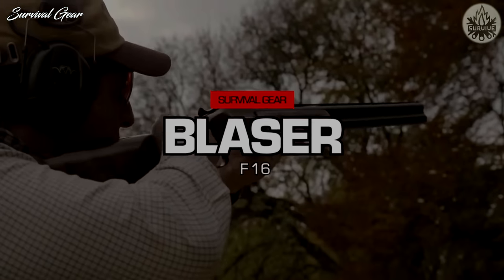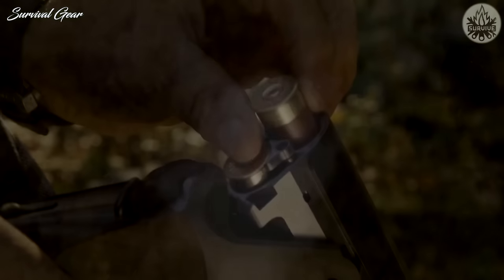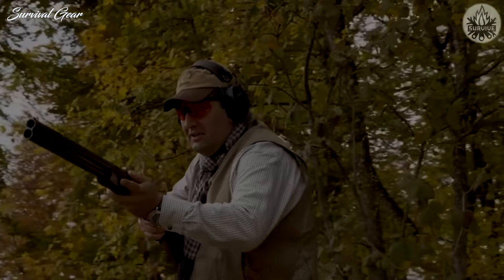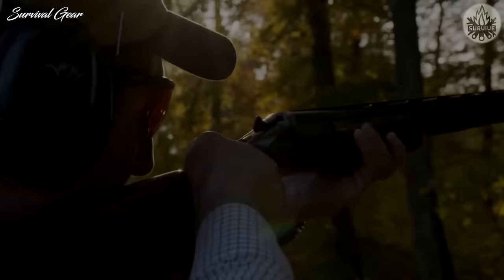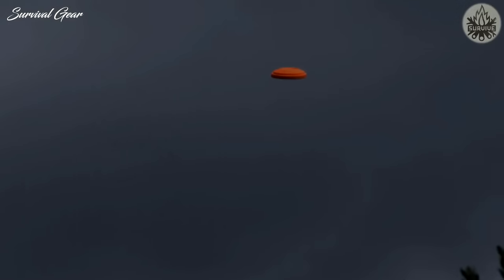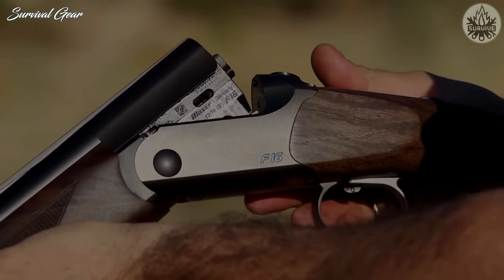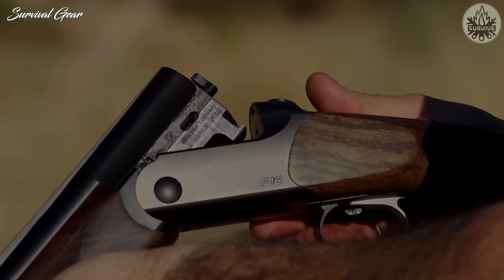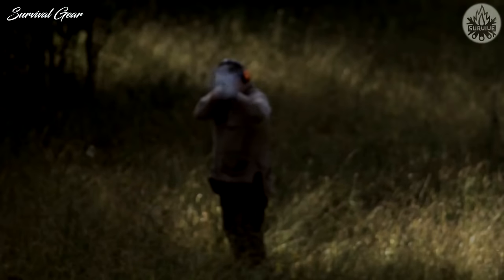Blaser F-16: You might think F-16 refers to a fighter jet, but it simply refers to Blaser's over-under shotgun. At just north of $5,000, it's not making a big splash in the U.S. market, which is a shame. With a very low-profile receiver and great balance, the F-16 is a delight to carry and shoot. The test gun has 30-inch barrels and weighs a little over 7 pounds, yet it feels lighter to carry and has just the right amount of weight up front to make it point and swing surely.